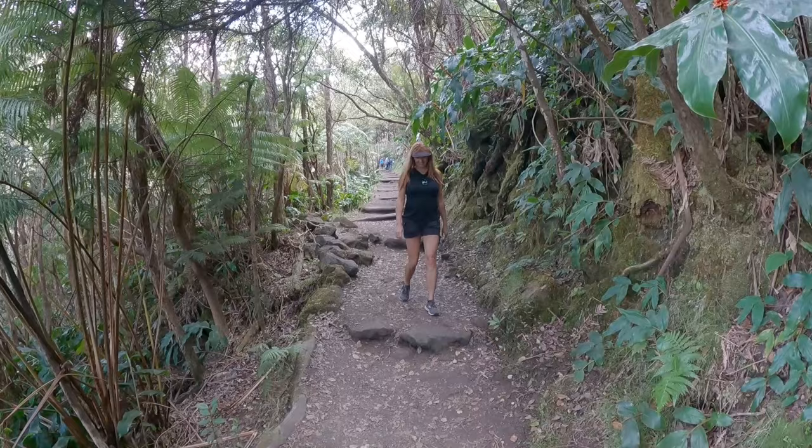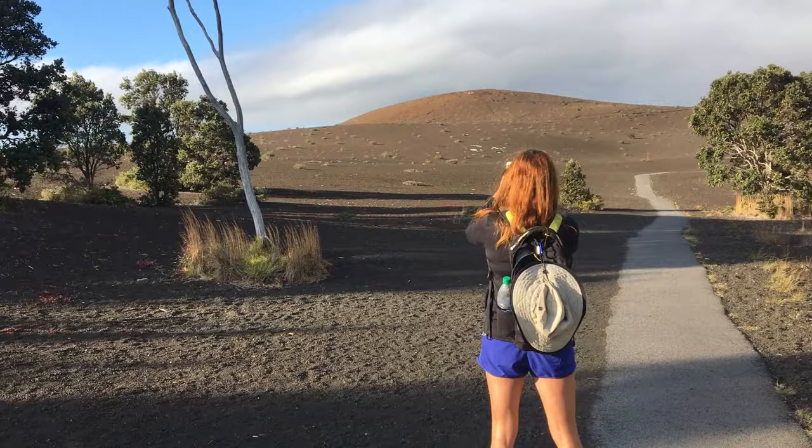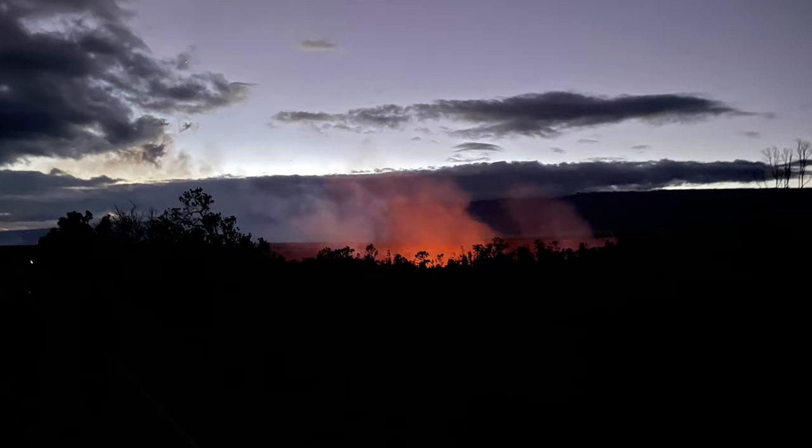Now let's get to our recommended itinerary for visiting the best highlights of the park in one day. We're going to assume you have a full day to spend at the park — that means arriving near 9 a.m. and staying until after dark to hopefully catch some nighttime lava viewing. So just be prepared, it's going to be a long day.